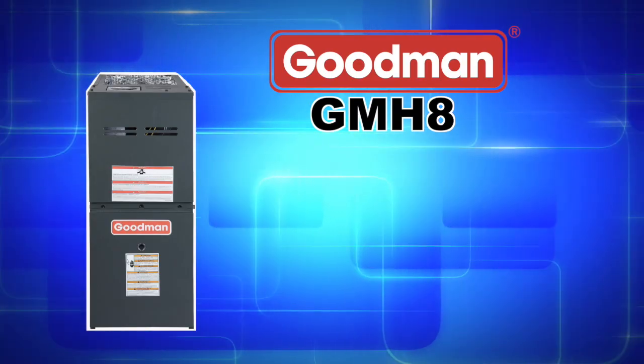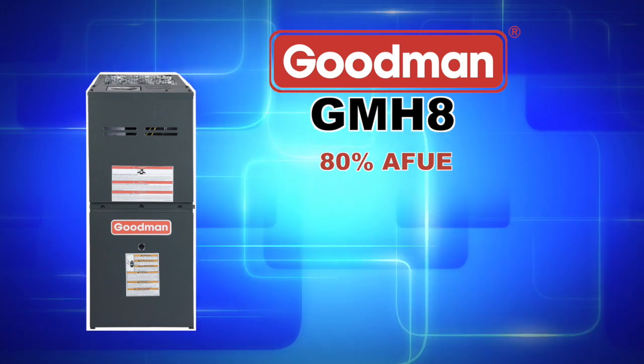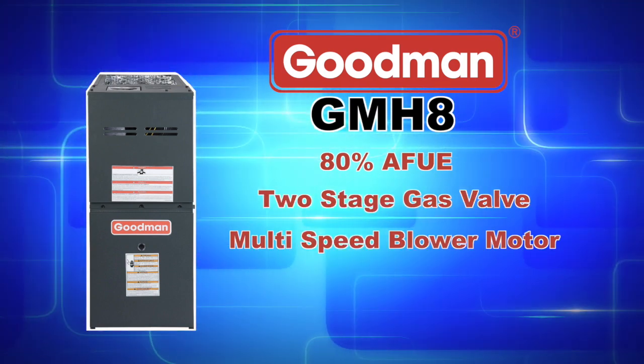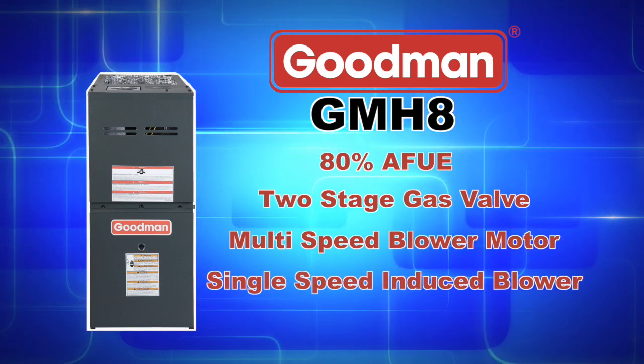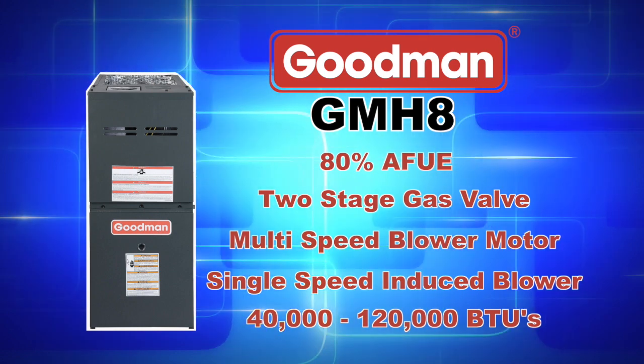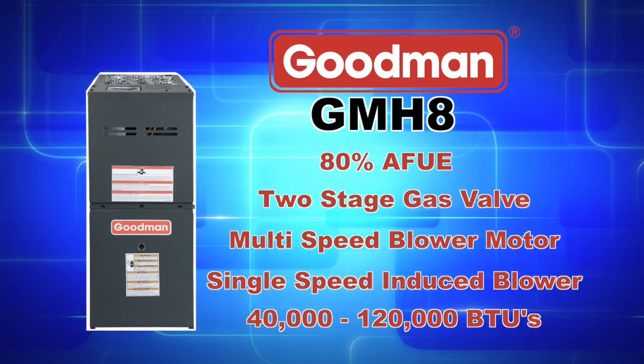The GMH8 series achieves an 80% AFUE and features a two-stage gas valve, multi-speed blower motor, and a single-speed induced draft blower. Depending on the model that you purchase, you can achieve between 40,000 to 120,000 heating BTUs.